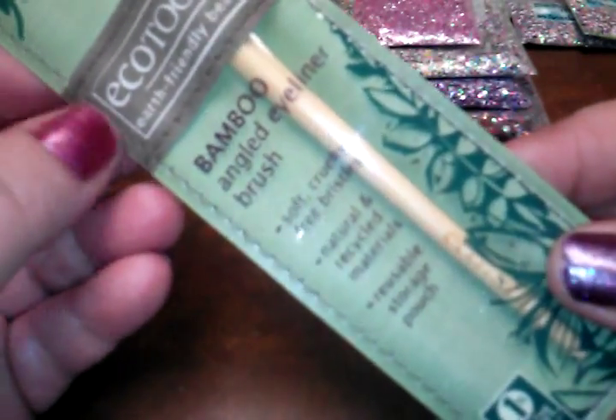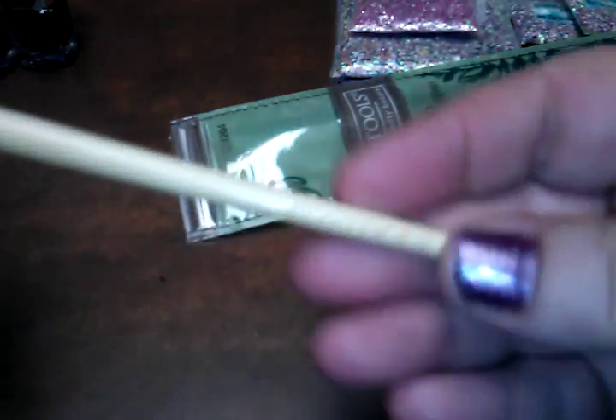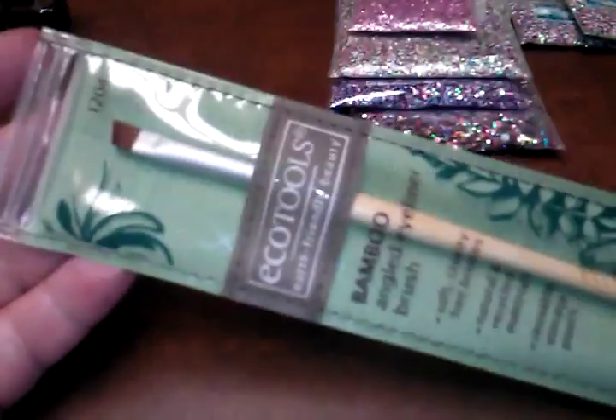On to ShopCo — sticking with brushes, I picked up this EcoTools bamboo angled eyeliner brush. I'm going to use this as a cleanup brush. I don't really wear makeup, it's very rare, but I thought this would be really cool to clean up when you paint your nails. It's really soft, which I like about it. This was marked down 70% off, so I paid less than a dollar — maybe like 40 cents. Normally it's three-something at ShopCo, so pretty good deal.